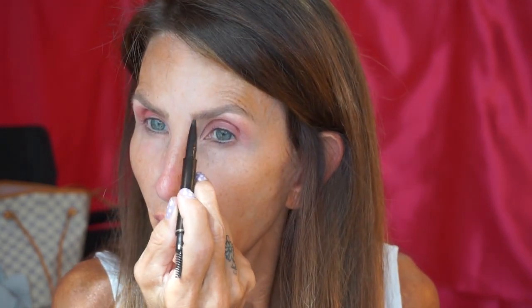This is the Tom Ford brow perfecting pencil in espresso — right now this is my favorite brow product. Now let's glue those brows in place. I'm taking a Sigma clear brow gel, running it across my soap, and gluing those babies into place — gluing them up off the eyeshadow space of my lids so I have all that space open for creating my eye look.